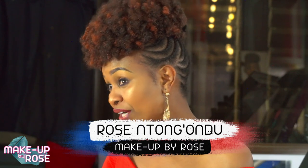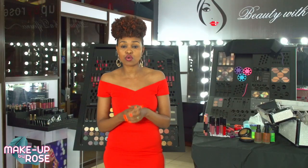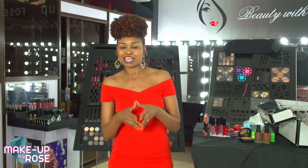I want to teach you slowly so that when you do your makeup every day — whether you're going out with your girlfriends or on a date — you get to do the right thing. I will show you how to do it and do it well, so keep it here.